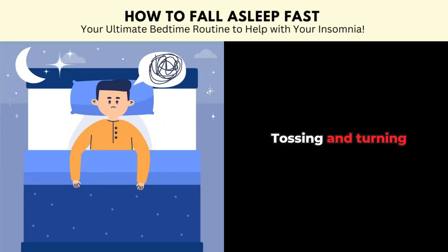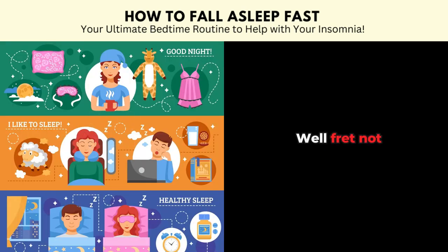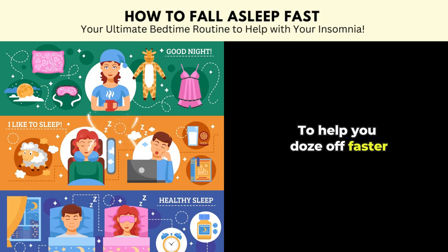You're lying in bed tossing and turning and sleep seems so elusive. Well fret not, here are some tips that are backed by science to help you doze off faster.